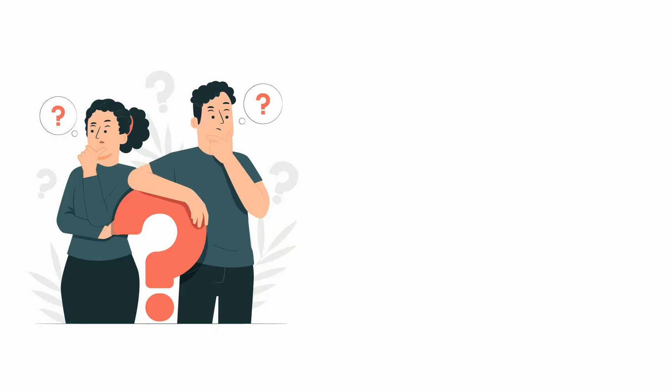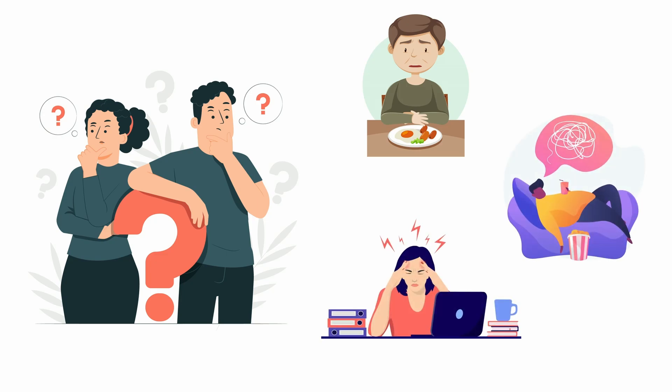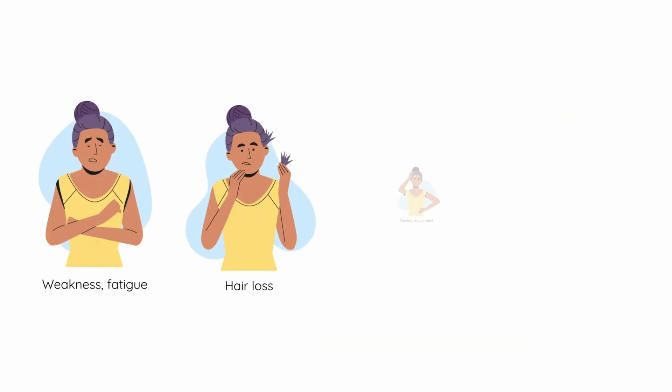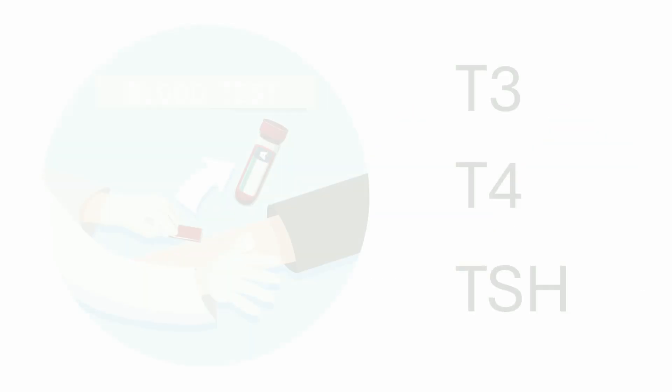These symptoms are very elusive. You might think they are caused by a poor diet, lack of exercise or stress. In many cases, patients suffer from these symptoms for years before they are diagnosed with hypothyroidism. All you need to do is check the levels of T3, T4 and TSH in the blood. Let's see how the thyroid hormone is produced.